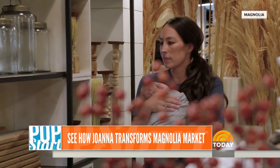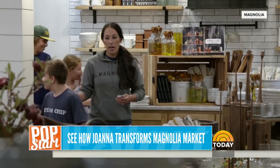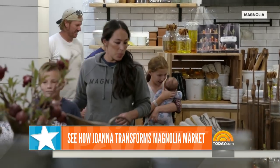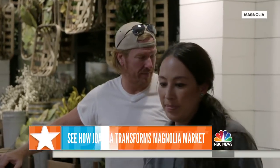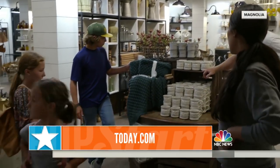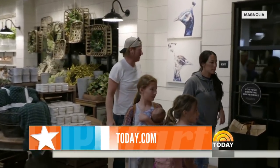So in just 36 hours, they completely transform the entire store. Joanna and Chip then bring in the entire family to take a look at the new displays. That gives us a glimpse at the Gaines' newest addition, Baby Crew, who you see there somewhere in the corner. All right, if you'd like to see more of this transformation, go to today.com.